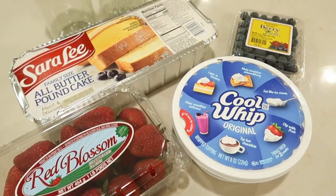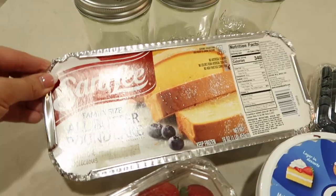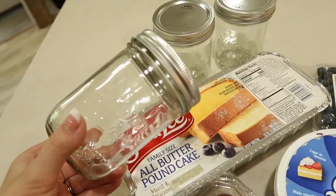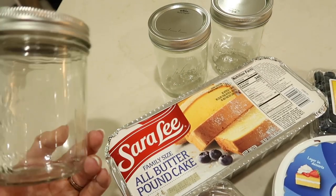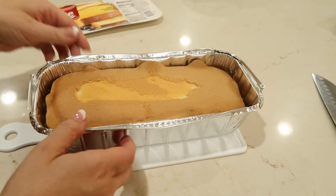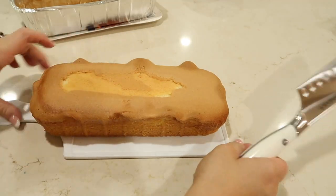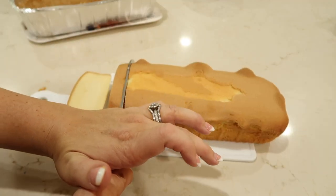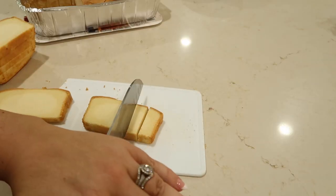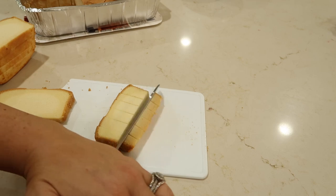Now moving on to some desserts. This is one of my favorite desserts of all time — I feel like you can't go wrong with a layered dessert. To start, you're going to need a pound cake. Just cut it into slices and then into cubes, and we will use this for all of the cake layers. Basically what I'm going to do is layer the cake in jars with some strawberries and some blueberries, then do a layer of whipped cream, and just continue with the layers until the jar is full.